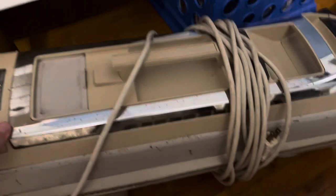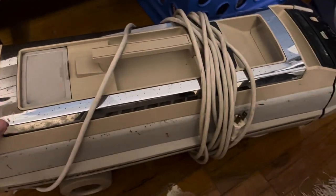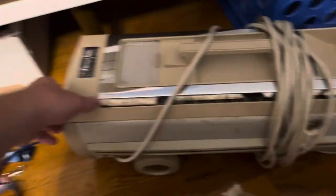Got this Electrolux canister here — I got it for free from a collector. It works, turns on, it has suction, but does not have a hose or any of its attachments, nor the power head, so I've got to get all those for that.